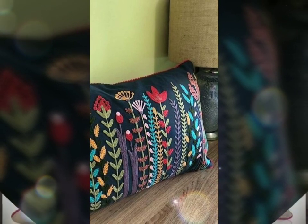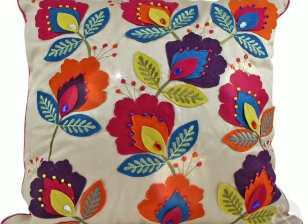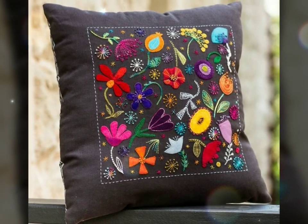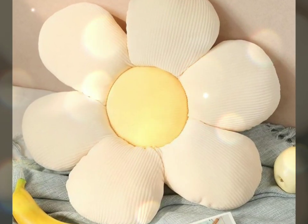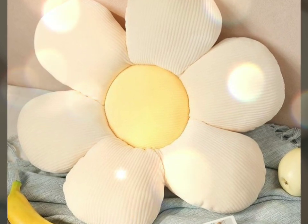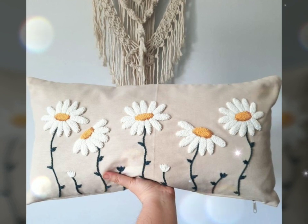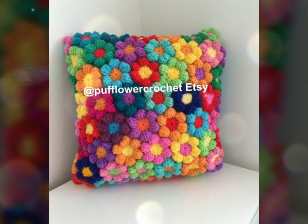Not only do flower embellished cushions enhance the aesthetic appeal of a living space, but they also evoke a sense of tactile comfort. The softness of the fabric flowers provides a gentle and soothing touch, inviting one to rest and unwind. Additionally, the fragrance of scented flower embellished cushions can further create a multi-sensory experience, filling the room with a delightful floral aroma.